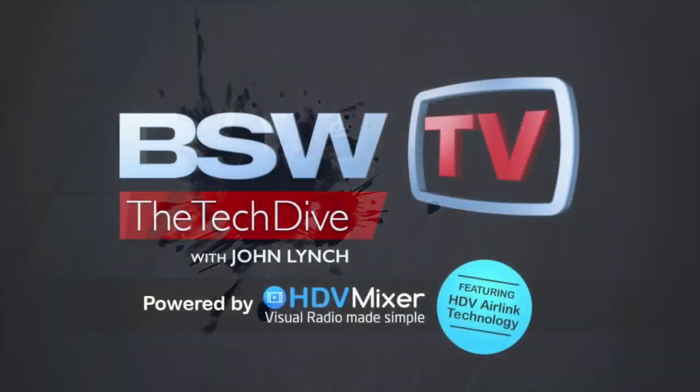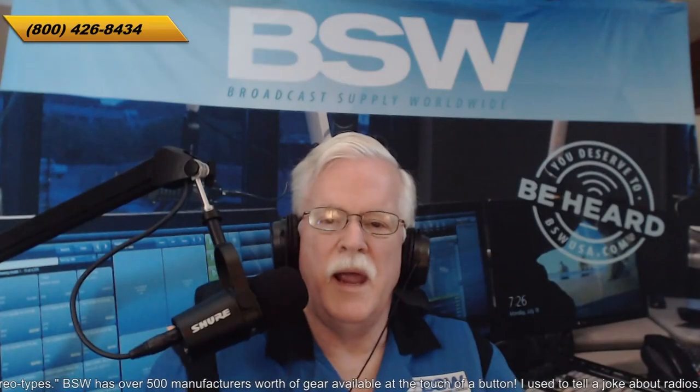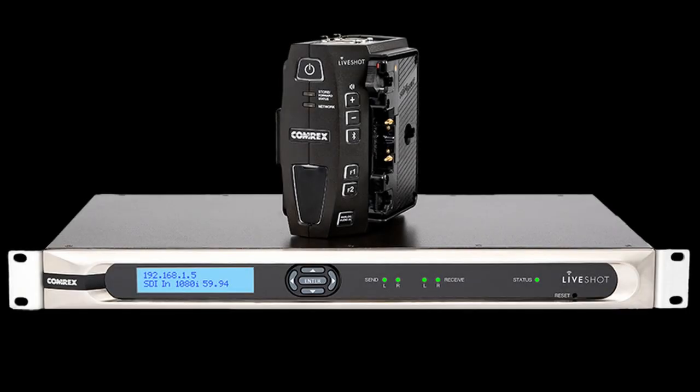And now, here's John. Welcome to another edition of BSW Tech Dive. I am John Lynch, BSW's Director of Business Development. And today's topic: Comrex Live Shot.